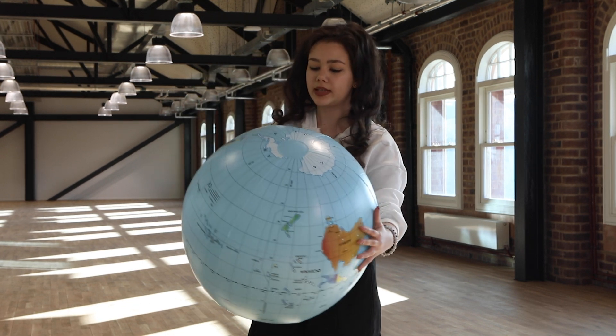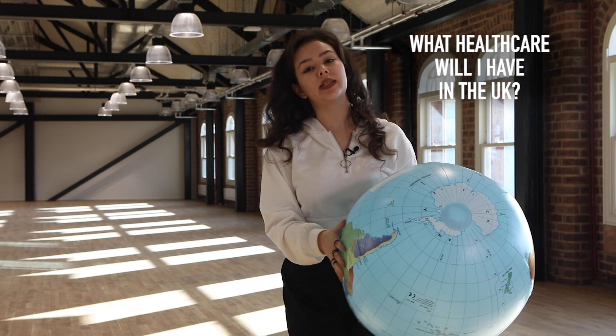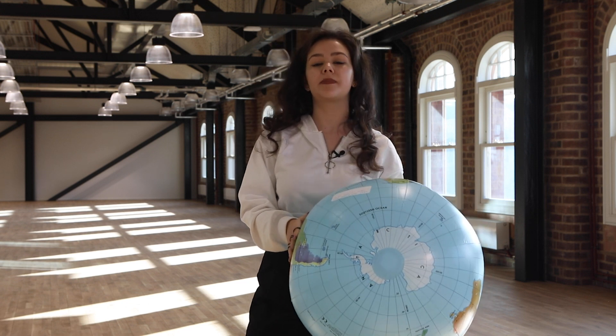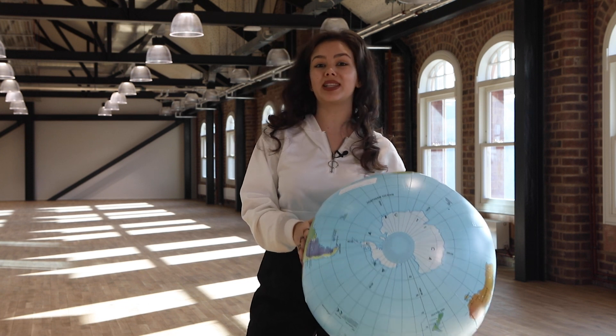The next question is: what healthcare will I have in the UK? The UK uses the NHS, which stands for National Health Service. You would have to pay a fee when applying for your visa to use the NHS. Also, the most important thing is to register with a GP as soon as you get to the UK. Don't wait until you're ill — it is very important.